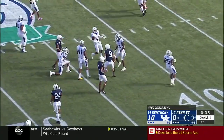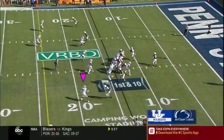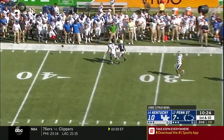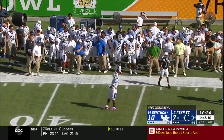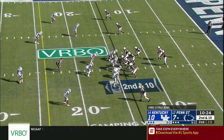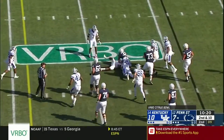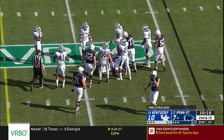Maybe number nine is just going to use his legs. McSorley on the move to his right, throw on the move — a little bit behind Hamler, incomplete. Journey Brown in the backfield — got great speed — his first carry of the game.